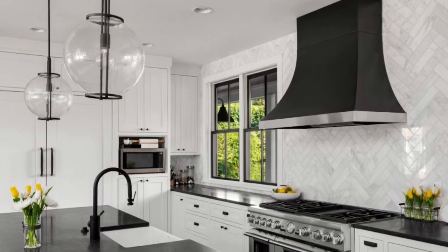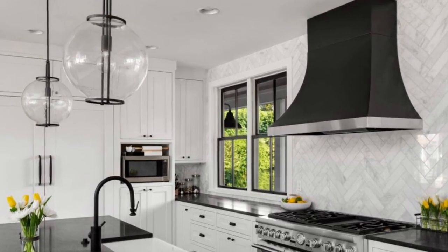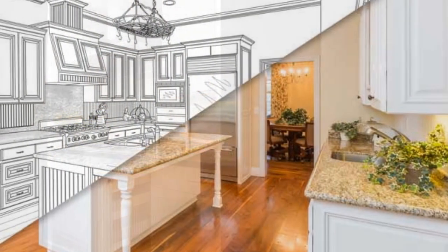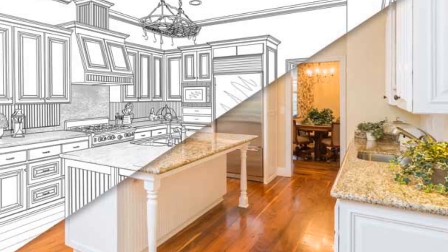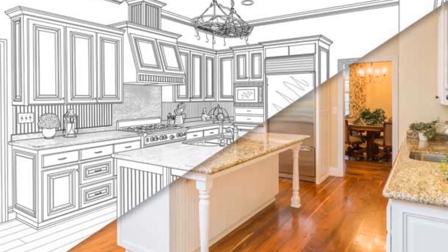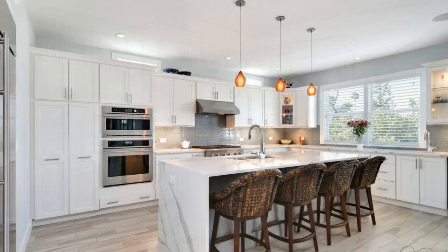Step eight: Personalize with details. Add personal touches to your kitchen design to reflect your personality and style. Consider incorporating decorative elements such as artwork, plants, rugs, and accessories to infuse character and warmth into the space. Customized features like a built-in breakfast nook or a wine rack can add functionality and charm.